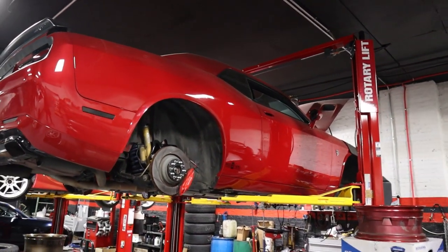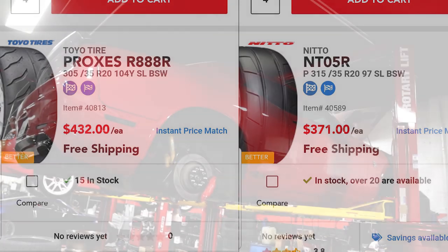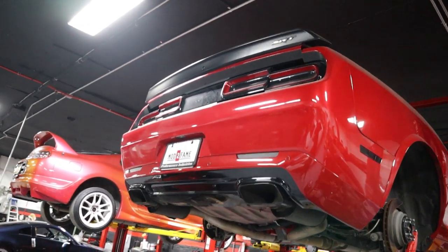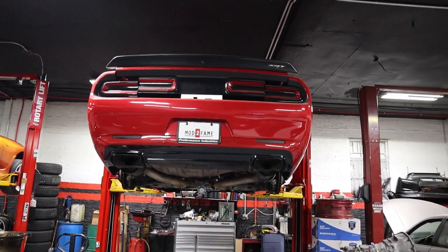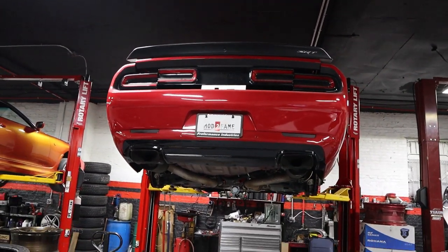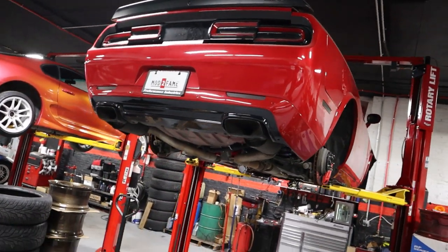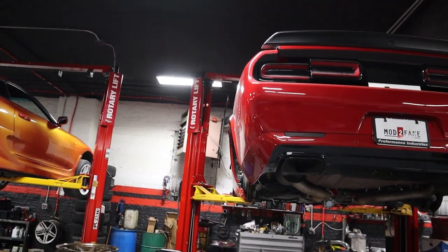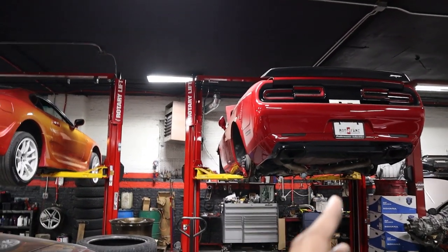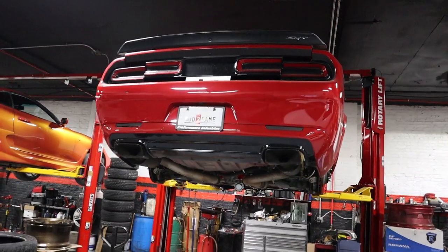Another con for the Toyo compared to the NT05R is the price — the Toyos are considerably more expensive. So, which one wins this comparison between the Toyo R888 and the Nitto NT05R? For me, the winner has to be the Toyo R888. Even in my application, it's a more all-around tire. I can use this car not only for racing, but I can hit the back roads, the twisties, or even do a track day. In my case, it has to be the Toyo R888.